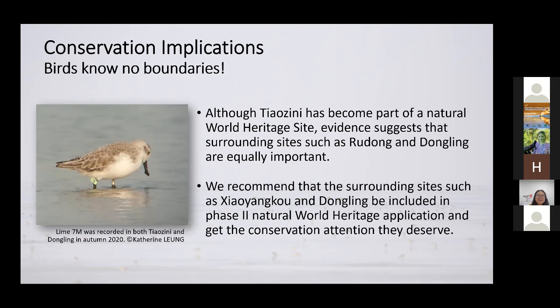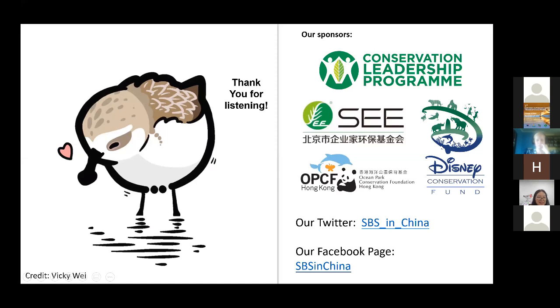Our study showed that when evaluating the importance of a habitat or area to a shorebird, we can do more than just count bird numbers — molt is another very important life event for every bird, and it's an often neglected indicator. Knowing the timing of molt can also help us make more effective conservation actions. Thank you very much. This is the end of my presentation.